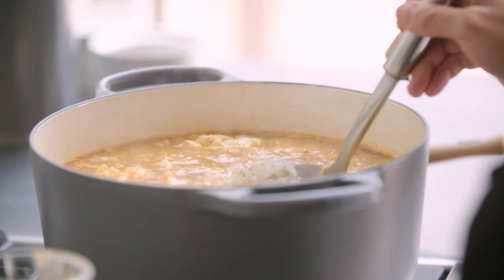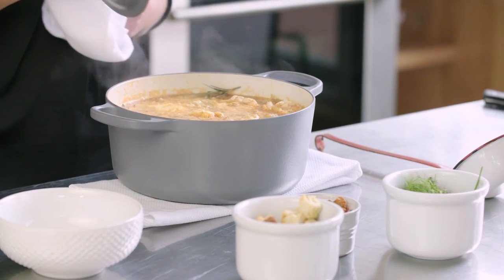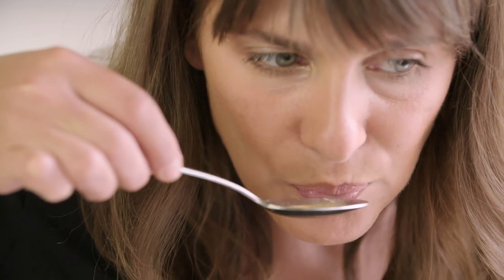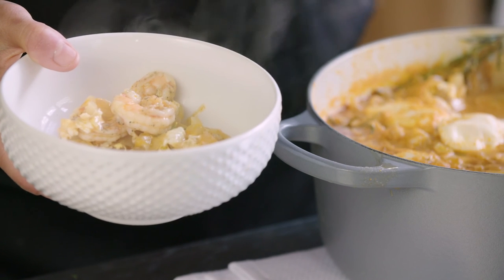We're not trying to make an egg drop stew — we're trying to make a stew that's finished with poached eggs. You also want to make sure that your temperature is relatively low when you add your shrimp. Shrimp cook very quickly and we don't want to have rubbery overcooked shrimp in our stew.